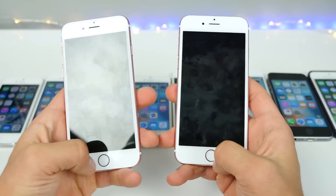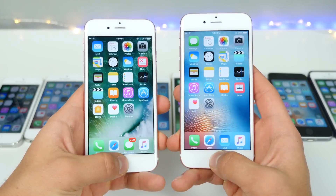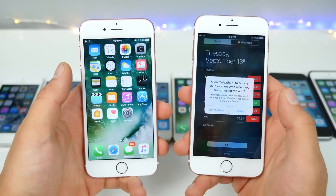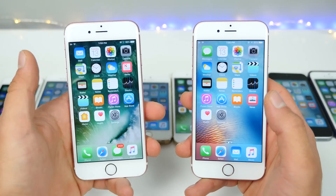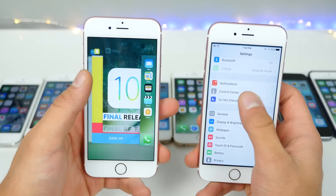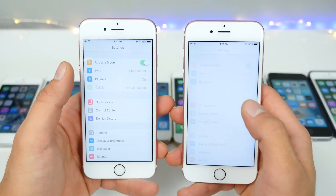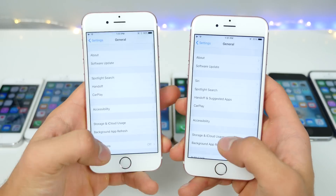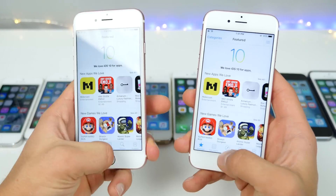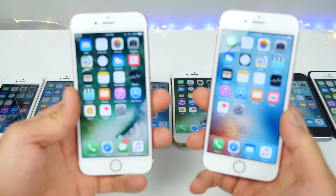iPhone 6S again with the fingerprint sensor. Screen on: pretty much the same. Screen off: just about the same. Control center has a slight delay. Notification center: pretty much the same — even though iOS 10 has more in the notification center, it's still loading just about the same. App switcher is very, very fluid on iOS 10. Settings loaded first on iOS 10; submenus are the same. App Store still loaded faster on iOS 9. Camera: exactly the same. So no performance detriment on the 6S either.